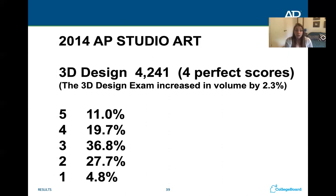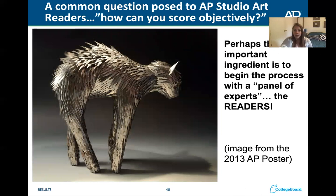For 3D design, out of 4,241 portfolios, only four students made a perfect score of six — if you make a six, you might as well be a professional artist. Most students scored at a three — 36.8% of students. I personally believe 3D design is the hardest portfolio to pass, and the scores confirm that: it skews lower, with 27.7% making a two and only 19.7% making a four.